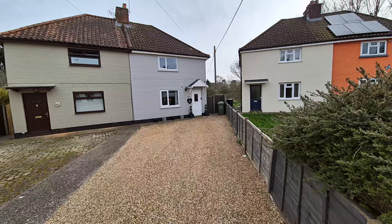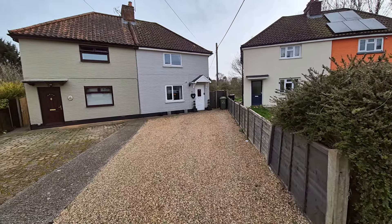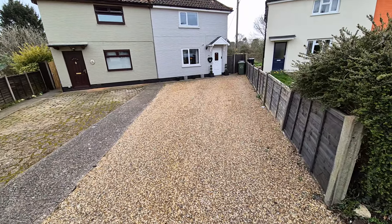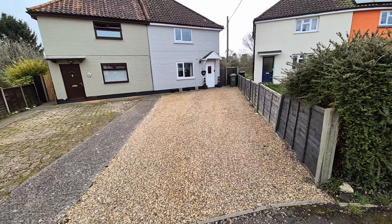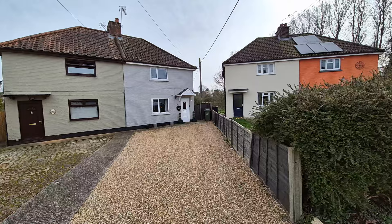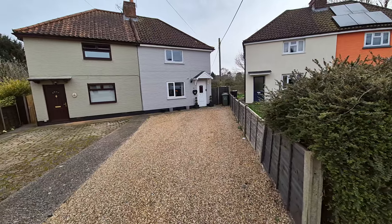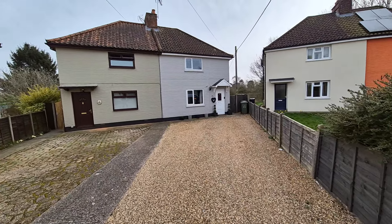So there's the property right in front of us. We've got a low maintenance driveway or front garden laid to shingle, providing off-road parking for comfortably two to three vehicles. We've got outside lights and there's gated access into the rear garden, and being a corner plot it's a really good size rear garden as well, but we'll have a look at that towards the end of the video.